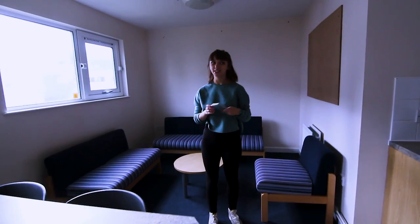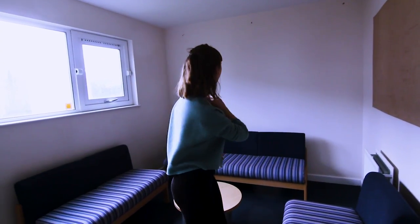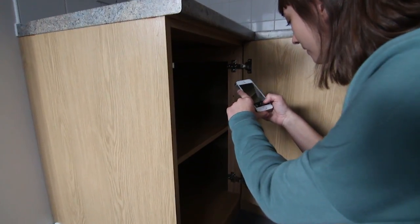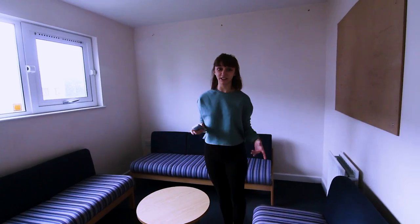What we're doing at the moment is just going around and taking pictures of any marks on the wall, like up there, just to make sure that at the end of the year we can prove it wasn't us. And that's a really good tip when you move in — to make sure you don't lose any of your deposit.